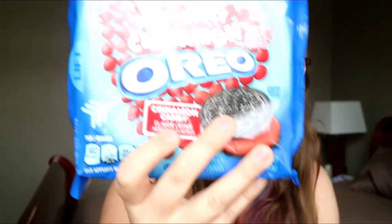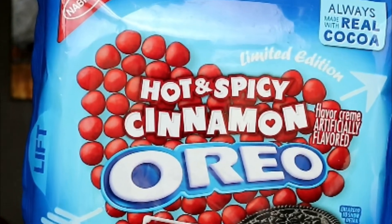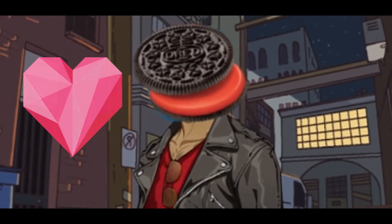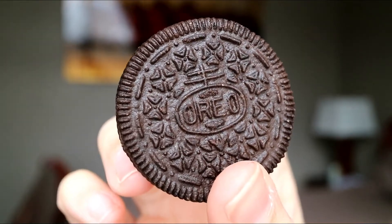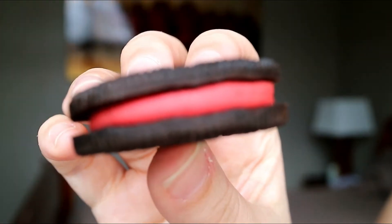...circles. Oh, very spicy! They're super, super dark red — they almost look like a double stuff rather than a single stuff.